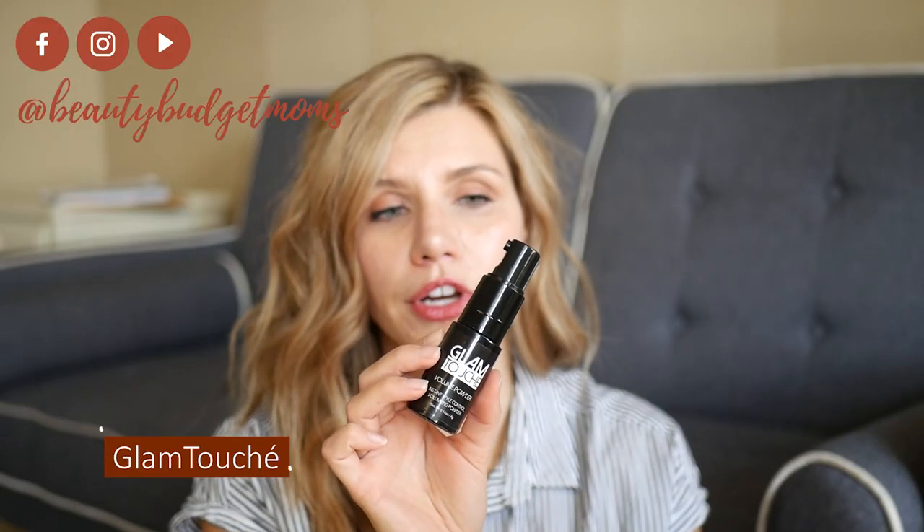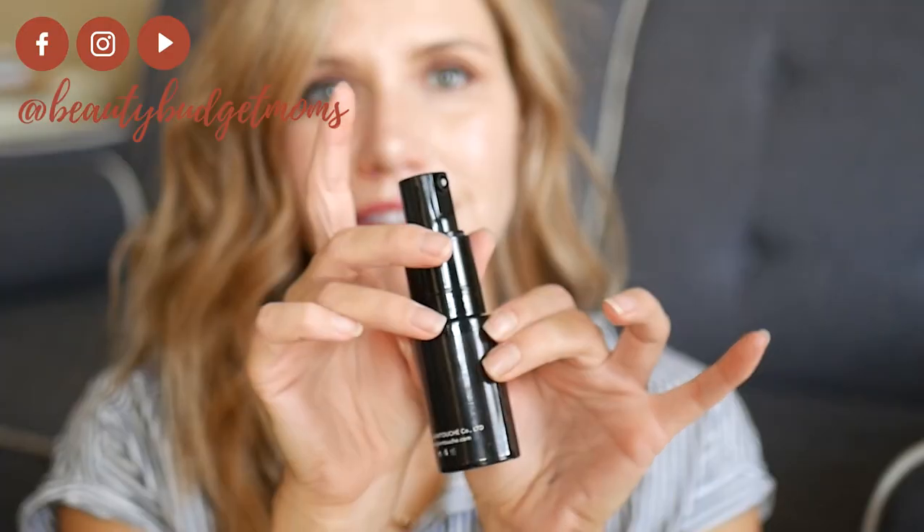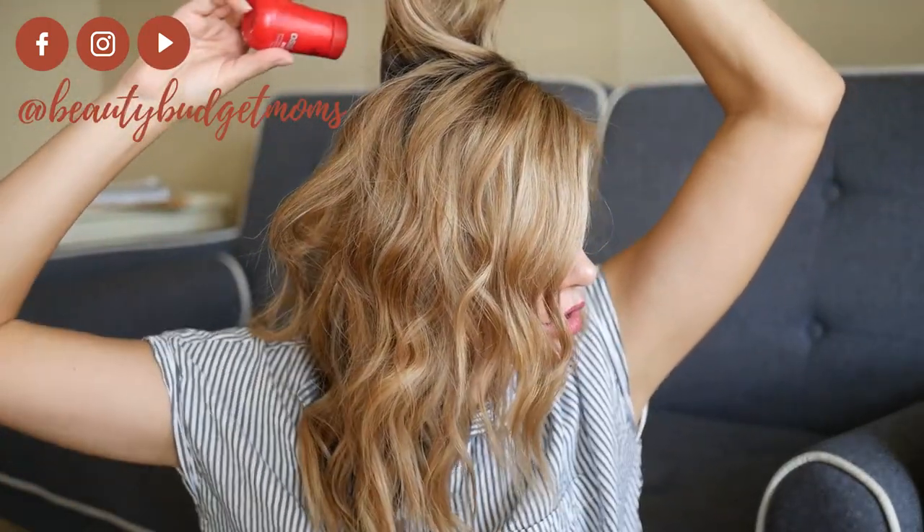Another one is this Glam Touche. I love this one — this is another powder, but this one has a sprayer. It makes your life a ton easier when you are trying to do a powder. A lot of times when I'm doing the back section, you can't see where you're pouring it, and so it's really easy to do too much because you can't see it.